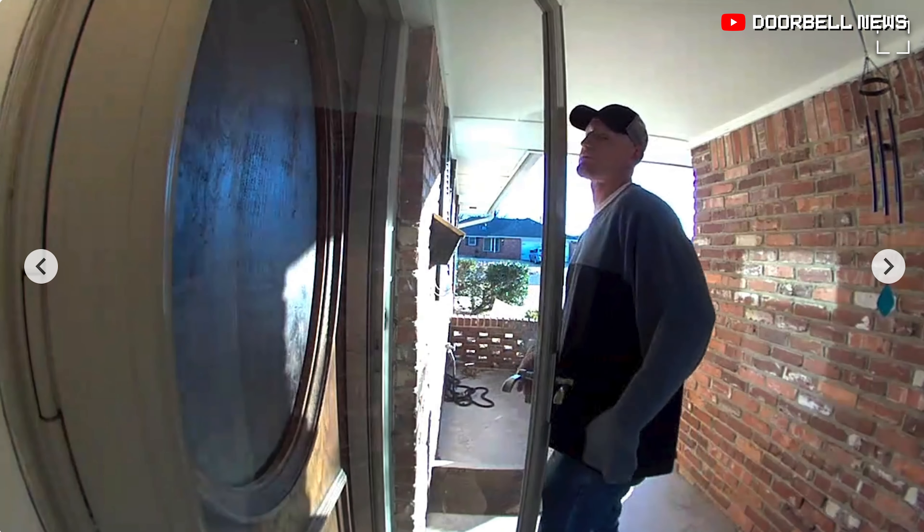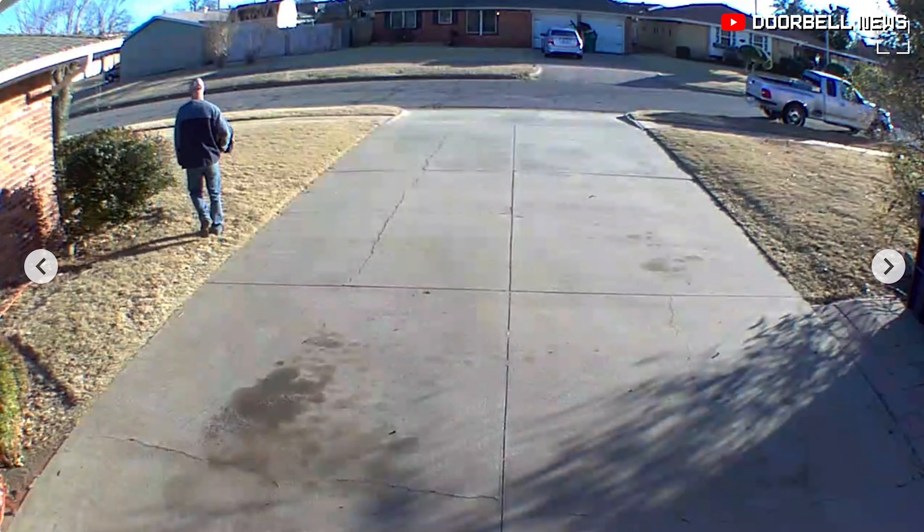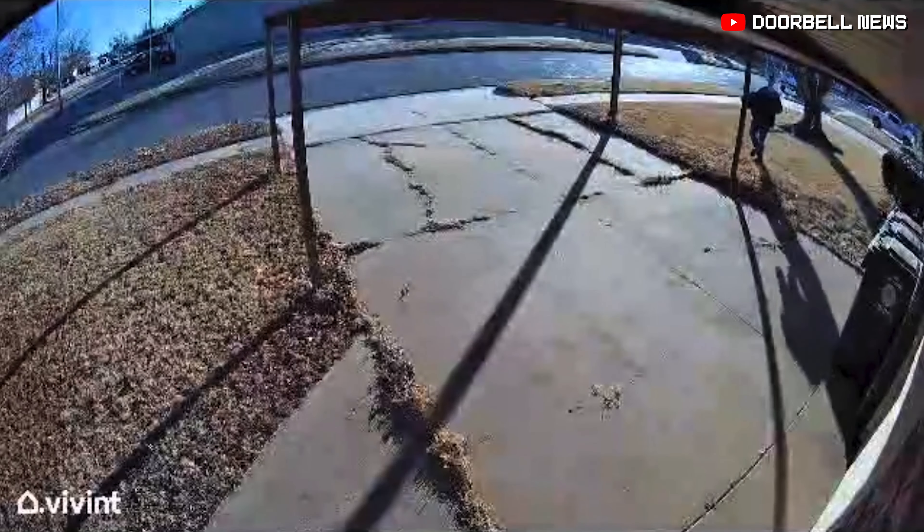He grabs the Ring doorbell, tries to cover it. He then snatches it out of the bracket and throws it on the ground. You can hear the glass shatter. Here's footage of him leaving the scene with a few stolen items. He runs off and he's captured on the neighbor's Vivint camera.